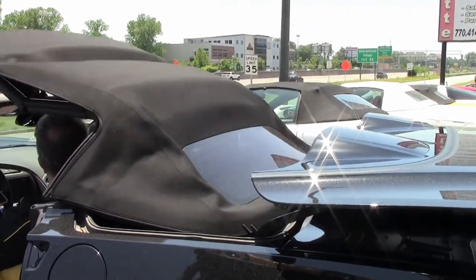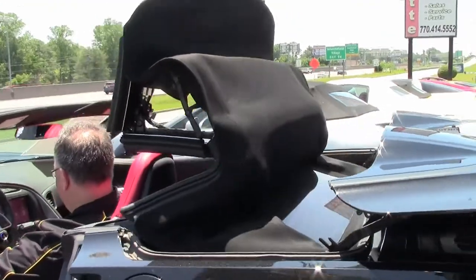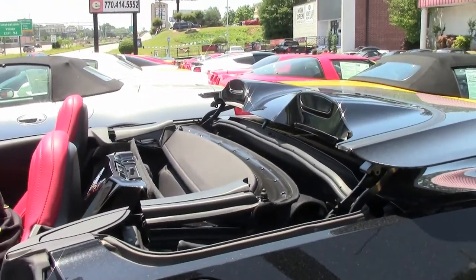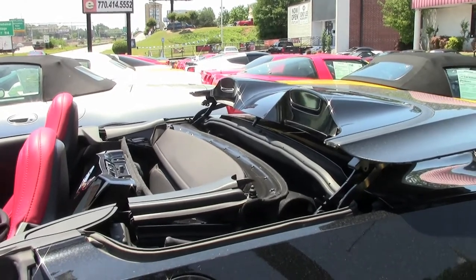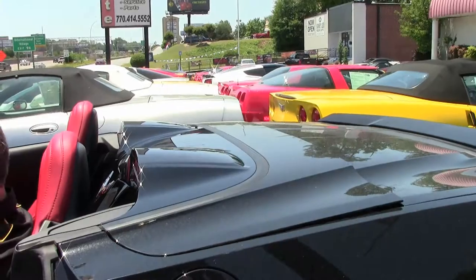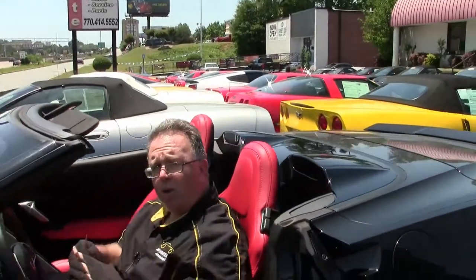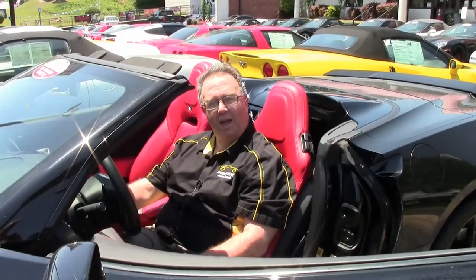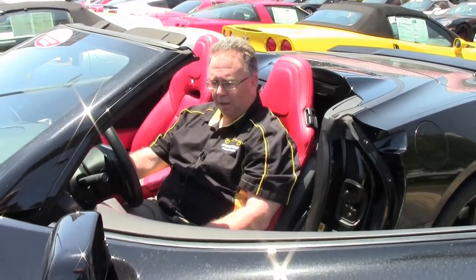And then the top goes down. The car beeps at you to let you know it's completely secure and you're away for a fun ride.